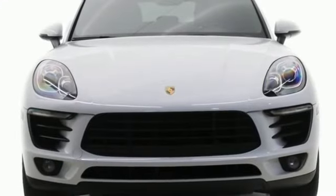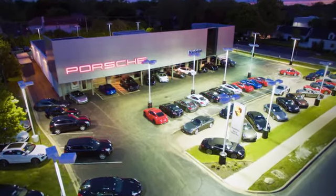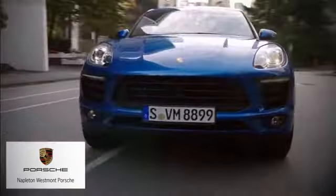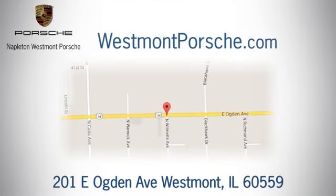There's no substitute for a Porsche. The time is now — see it for yourself today. From the time you come into our facility, you can see why Napleton Westmont Porsche is different from the competition. Call, click, or stop in today. We are located at 201 East Ogden Avenue in Westmont.